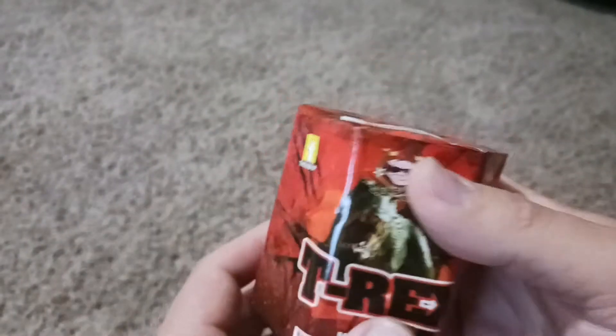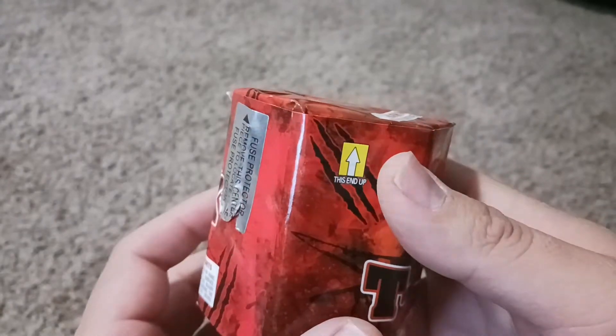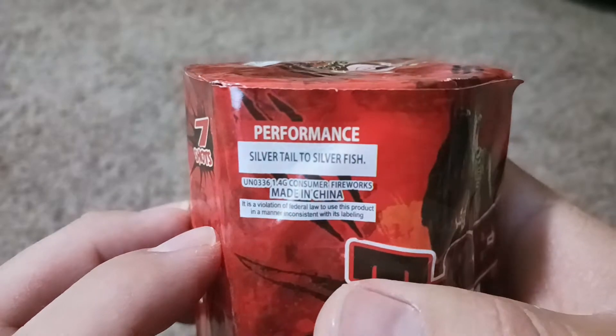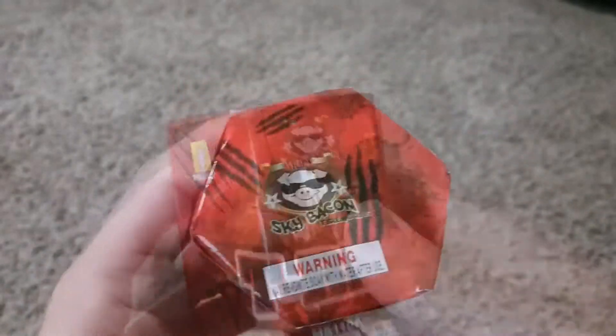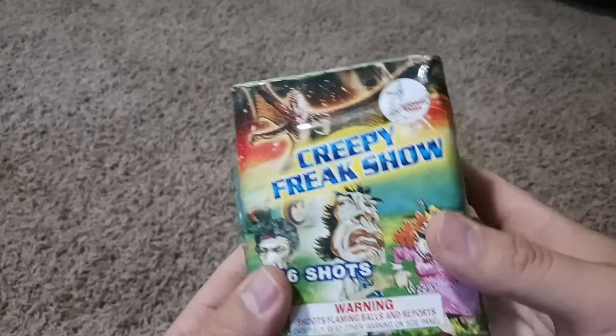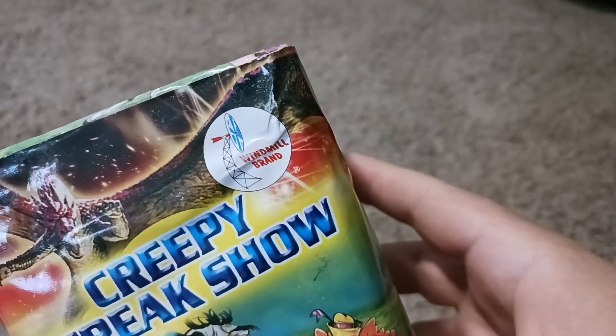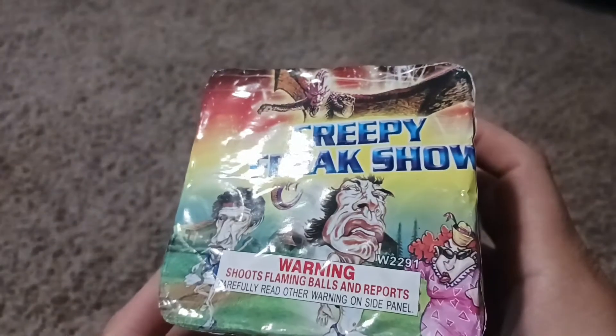Now we've got another one by Sky Bacon — this one is called T-Rex. It's a 200 gram aerial. It says silver tail to silver fish, seven shots. Ought to be a fun little firework.